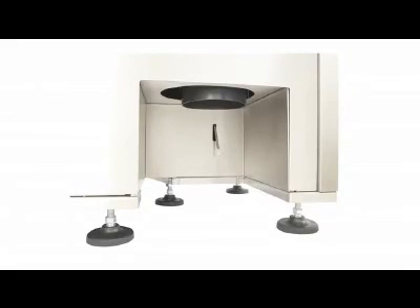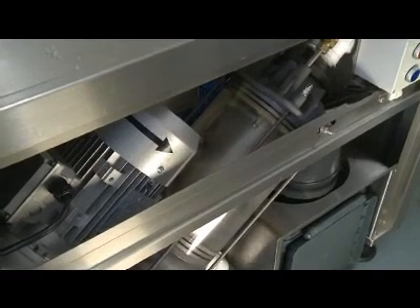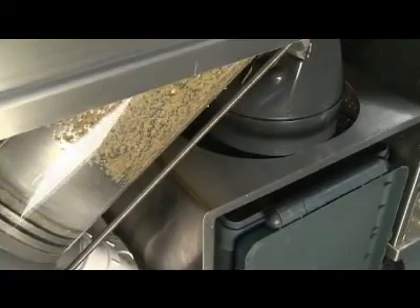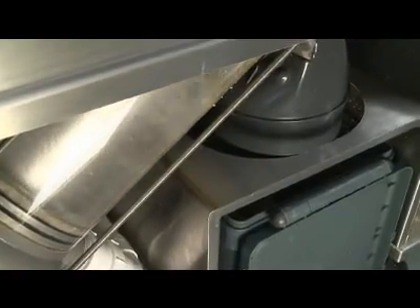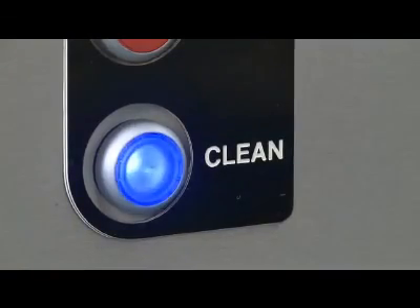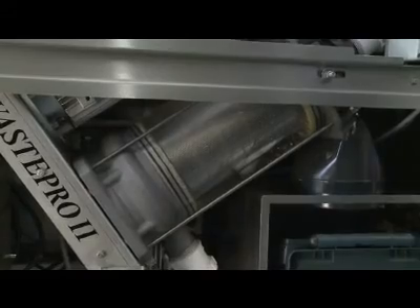Intelligent electronic sensors detect both the presence of the waste collection bin and when the bin becomes full. Waste Station incorporates a self-emptying and self-cleaning system without the need for any disassembly. Once each batch of food has been processed, Waste Station runs a brief automatic rinse cycle. At the end of each day, a full self-cleaning cycle is performed, removing all trace of food and grease and placing the machine in a state ready for the next service.